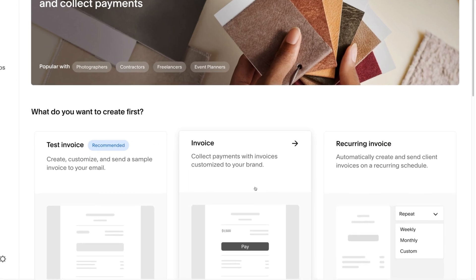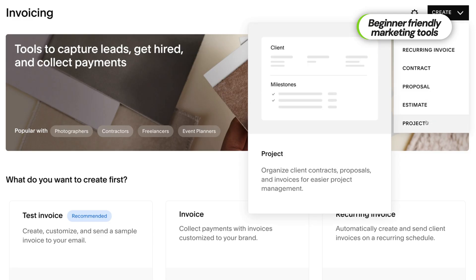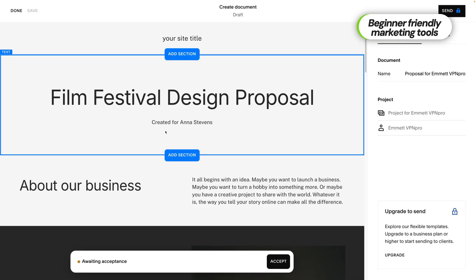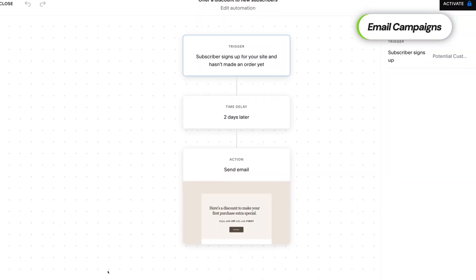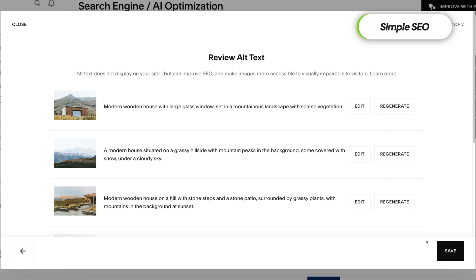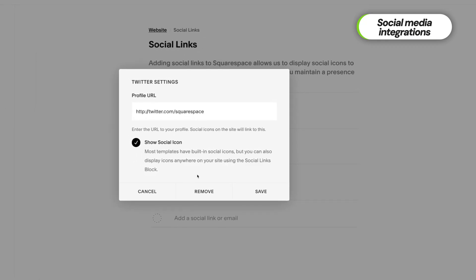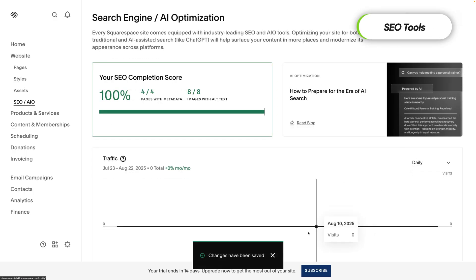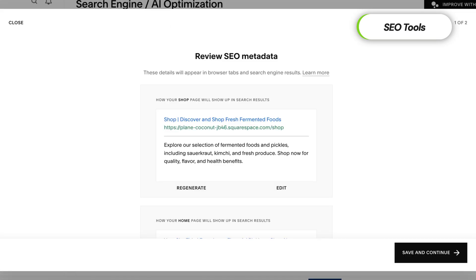I also like how Squarespace supports business growth — it doesn't treat marketing like an afterthought. Its built-in email campaigns let you create and track gorgeous emails right from your dashboard, no extra tools or integrations needed. The SEO tools come with straightforward checklists, so even if you've never touched SEO before, you'll handle the basics with confidence. Social media integration is seamless — you can connect Instagram, Facebook, and X to showcase live feeds or auto-post updates directly from your site. You also get powerful built-in analytics and tools to run and monitor Google ads, all without leaving the platform.